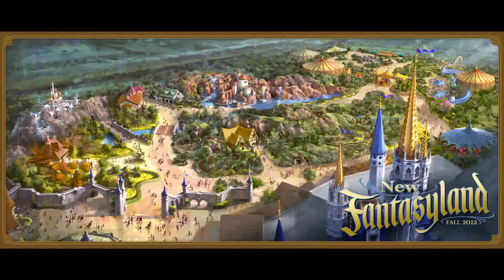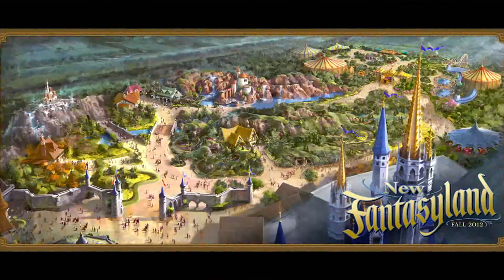Under the Sea: Journey of the Little Mermaid is a new attraction that we're bringing to Walt Disney World Magic Kingdom. It's really the anchor attraction for the Fantasyland expansion. It will take us on this undersea journey through all those great moments from the Little Mermaid.